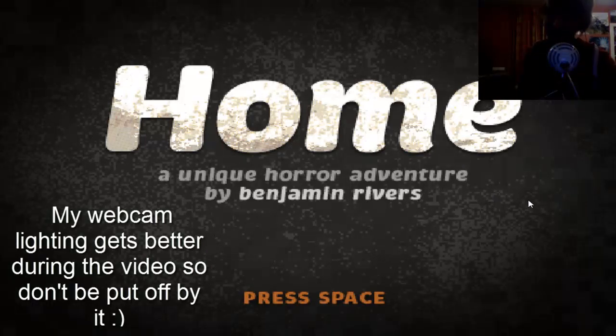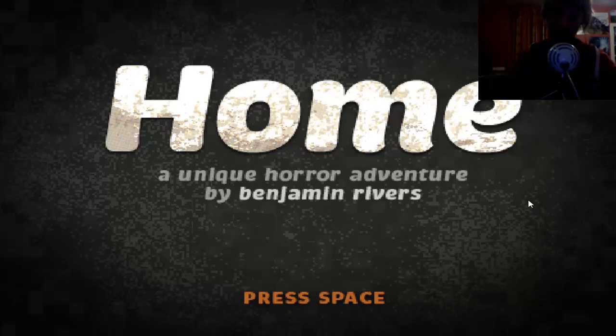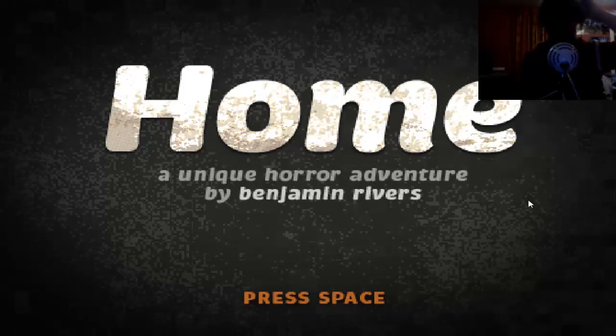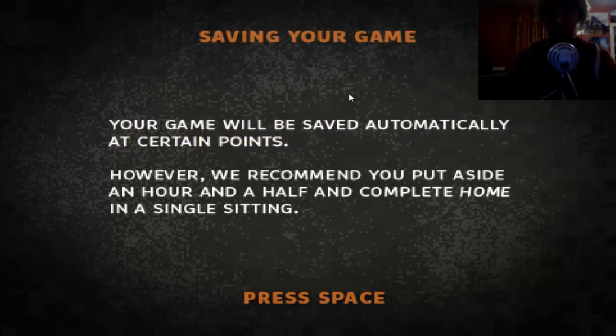Hey everyone, this is the Winstries and today we're playing a game called Home that I got for 67 pence on Steam in the winter sale, which is about a dollar, so it's dead cheap. It's a horror 2D game by Benjamin Rivers, a unique horror adventure. Come on, space - there we go. Your game will be saved automatically at certain points, however they recommend you put aside an hour and a half and complete Home in a single setting.